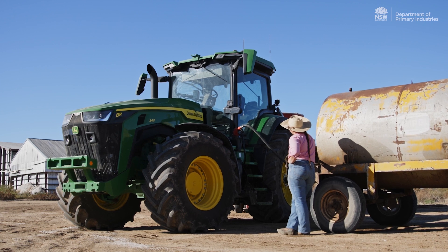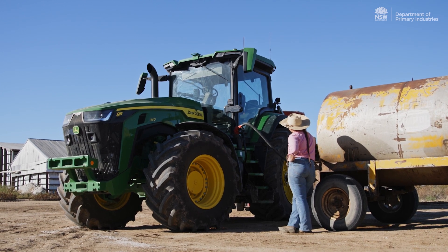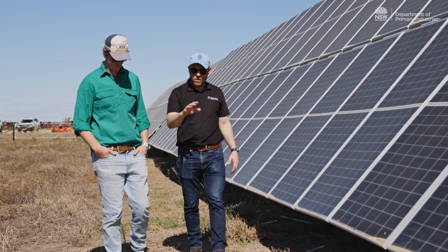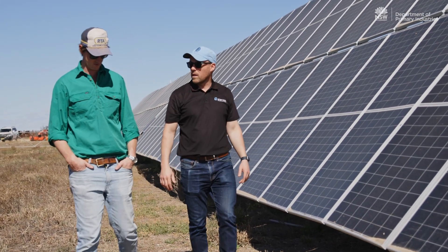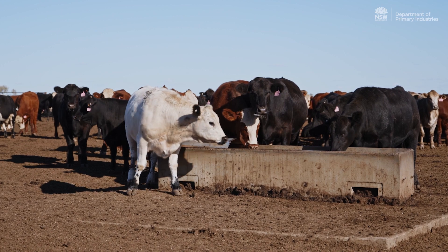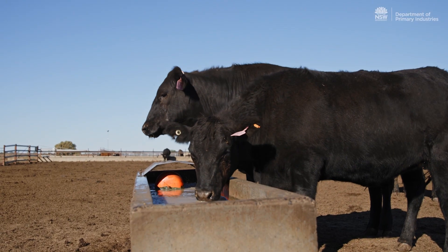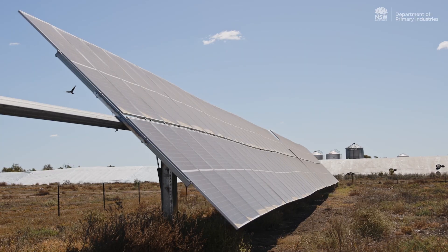With diesel prices fluctuating the way they have been, as well as supply uncertainty, knowing that we have the solutions we do now is definitely peace of mind. On a bigger level, improving your green credentials — and a feedlot is a pretty intensive form of agriculture — means it can take every bit of benefit it can get from that.